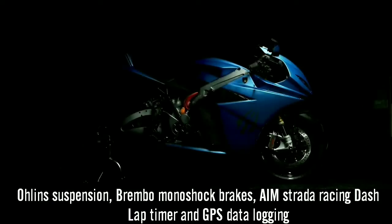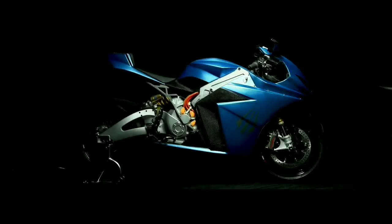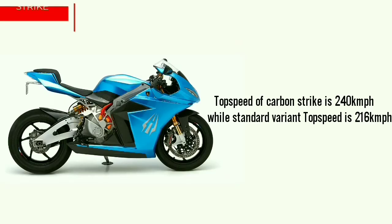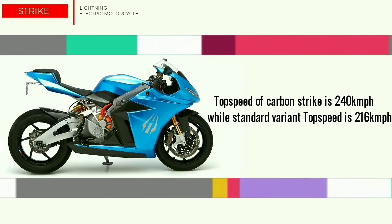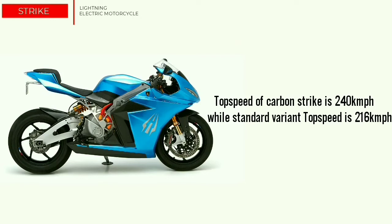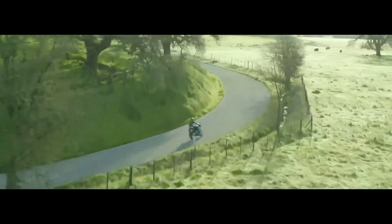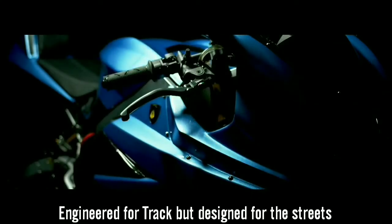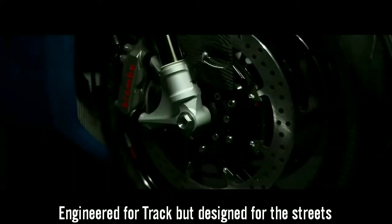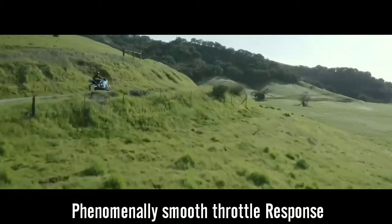Strike Carbon Edition has a top speed of 240 km/h while the standard Strike has a top speed of 216 km/h. Based on architecture and innovation developed with Lightning's LS218 Superbike, Strike is engineered for the track but designed for the streets. To control Strike's immense level of power and instant available electric torque, the throttle response has been tuned for smooth and intuitive power delivery.